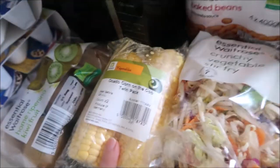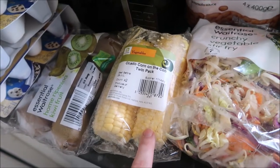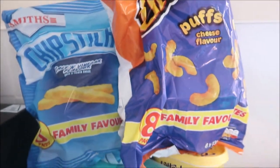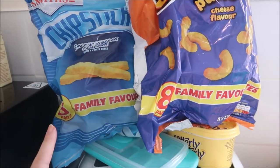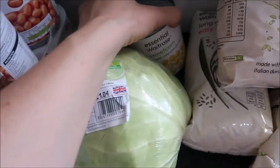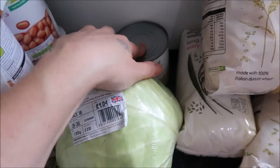Some kiwi fruit. Some corn on the cob because Nyla is a little bit obsessed with it. Some stir fry. Eight tins of beans. Two lots of crisps — we've got the Cheetos and the chip sticks. White cabbage for homemade coleslaw, and a tin of sweetcorn for salad.